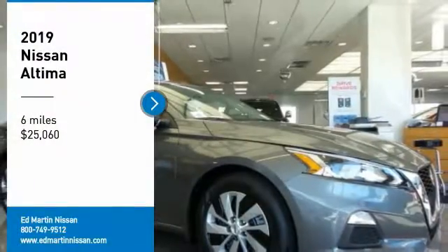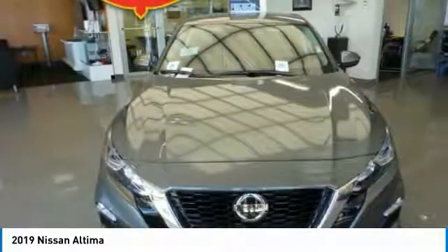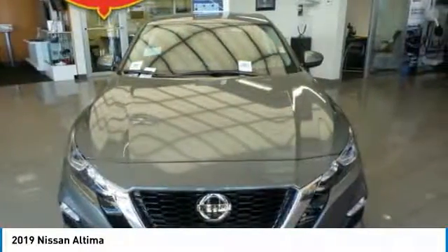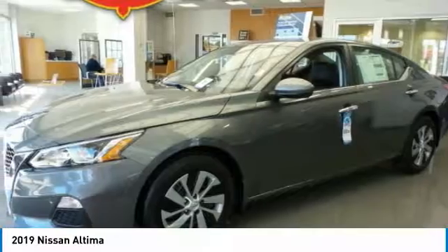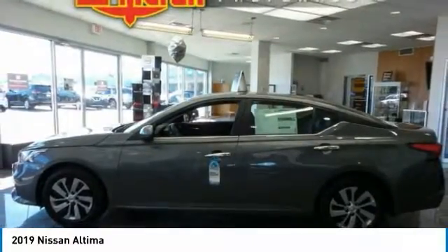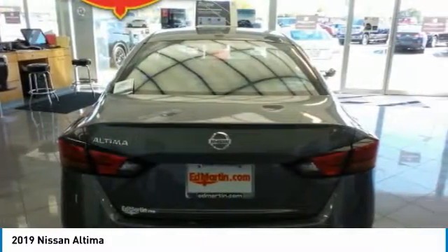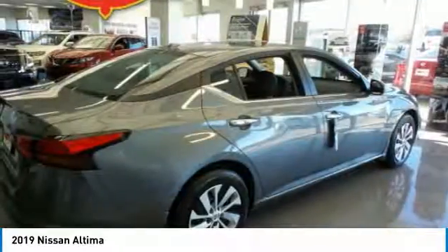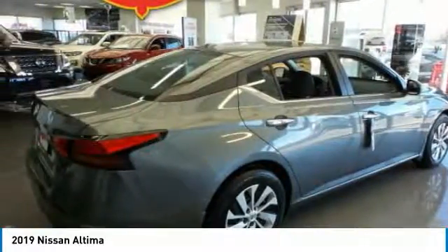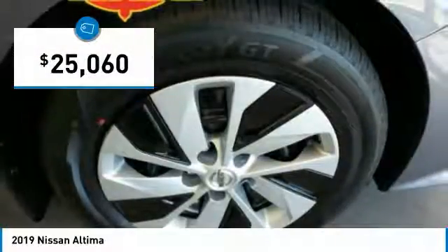Stop by and take a look at the 2019 Altima. The Nissan Altima offers advanced features to make life easier, including push-button ignition, which comes standard. Combine that with a powerful V6 or efficient four-cylinder engine, six standard airbags, and over 5,000 quality and performance tests, and you'll see the Nissan Altima is made to drive, built to last, and is priced below $30,000.